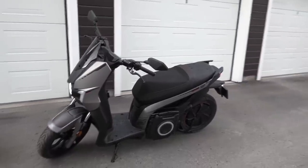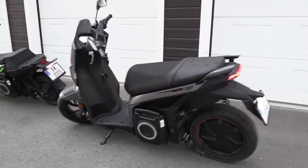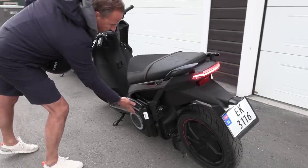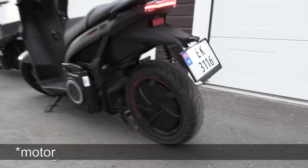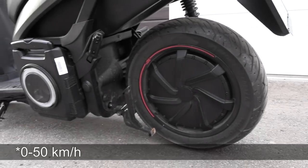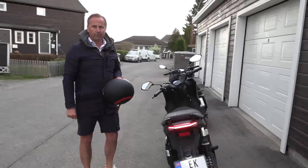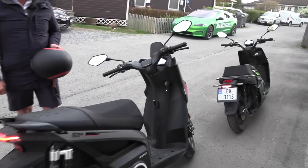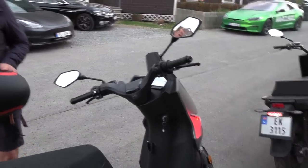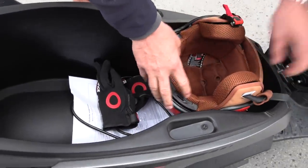The next one is a light motorcycle. You need the A1 license for it, so it's equivalent to the 125cc engine. It's operated with the exact same 5.6 kilowatt battery and has a five kilowatt engine. This will do zero to 50 kilometers in two and a half seconds and has a top speed of 110 kilometers. It has a maximum range of 139 kilometers in eco mode and quite good storage space underneath — you can actually store two helmets.